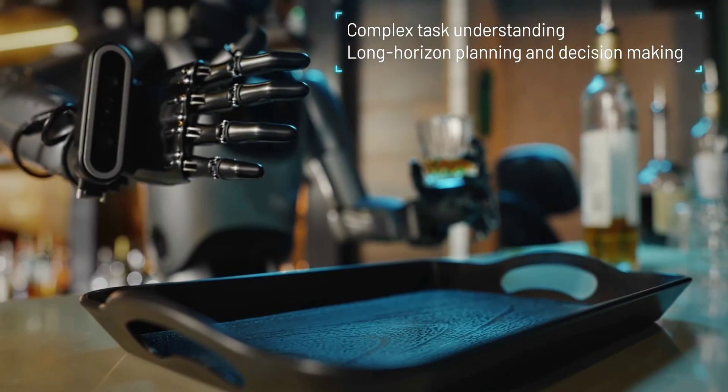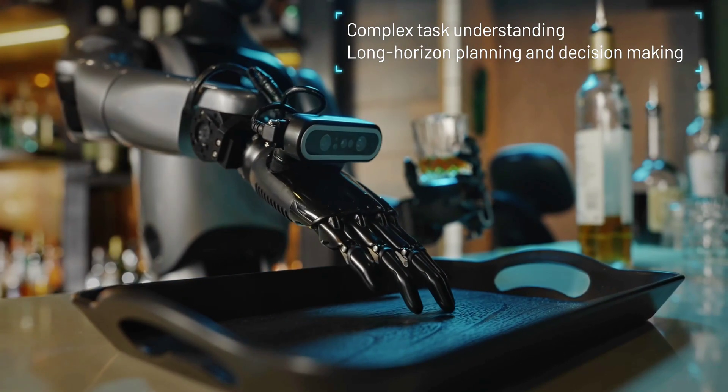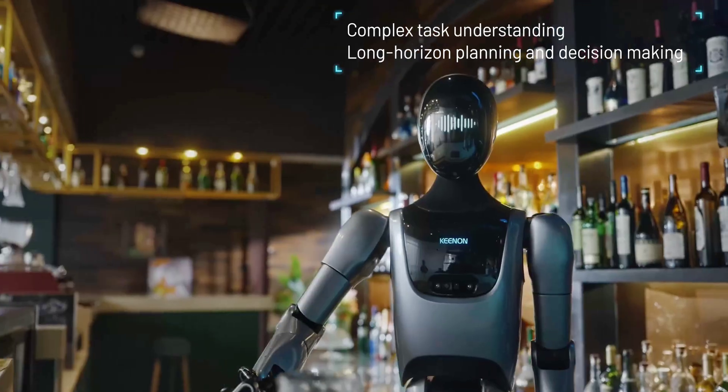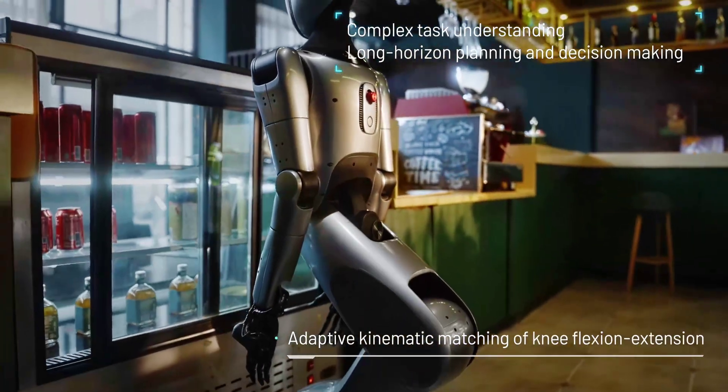The robot is designed for a variety of service applications, assisting establishments in the dining and hospitality sectors, among others. It is anticipated that X-Man R1 will improve its capacity to interface with Kenan's robotic ecosystem as intelligent learning and task optimization continue to progress.